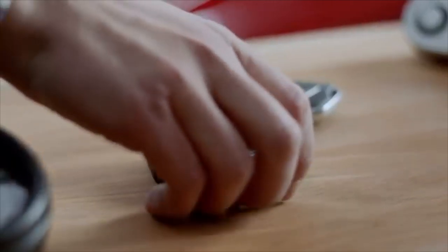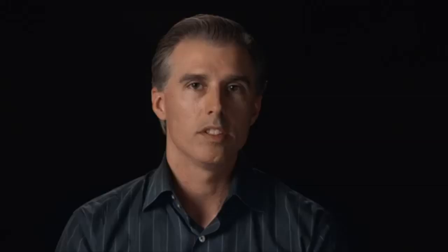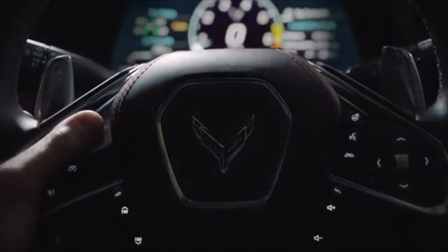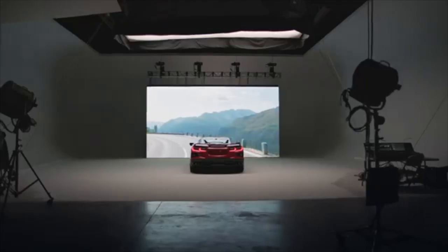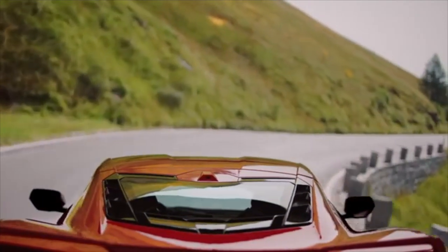My Mode lets the driver personalize their vehicle, and it will turn on every time they start the car. The design intent of Z Mode is for a single use case. You could set up Z Mode for that curvy road you take to work every day — click on Z Mode, do your curvy road, then go back to My Mode.